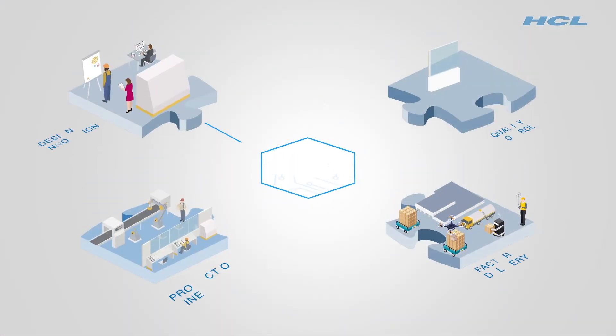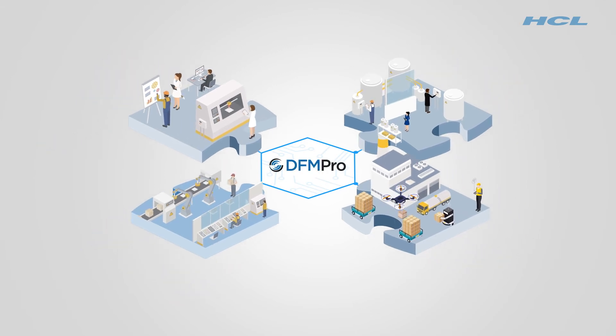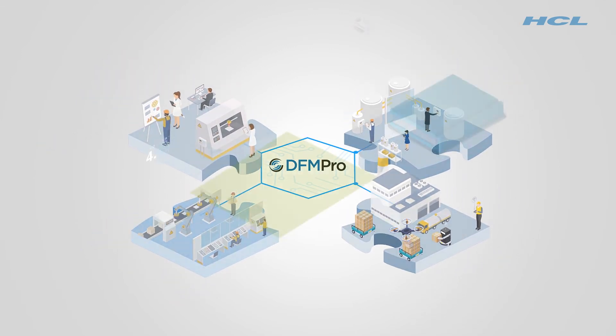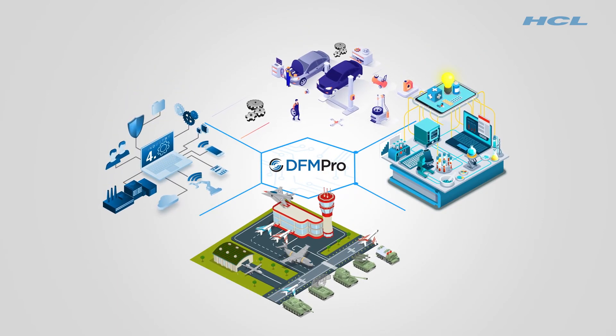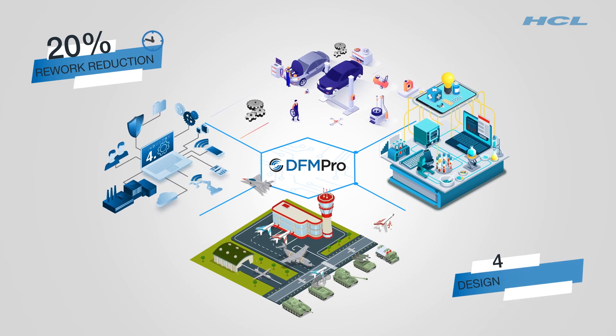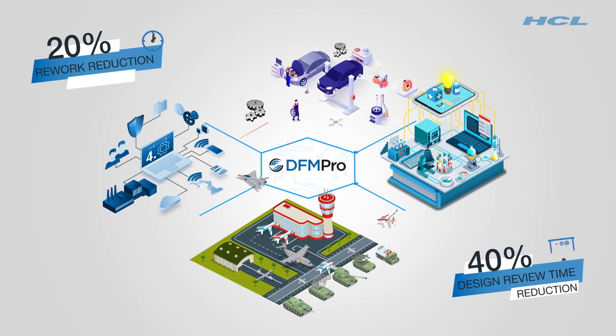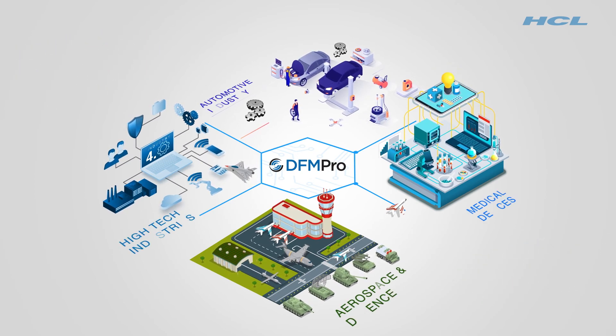Another key advantage of DFM Pro is collaboration between various departments with intuitive reports. If you are a manufacturer looking to transform product development in the digital world, design for excellence is the game changer for you — with rework reduction of 20% and design review time reduction by over 40%.